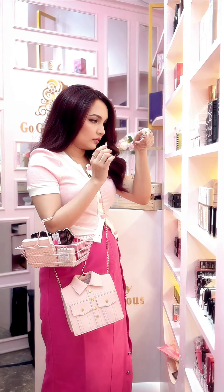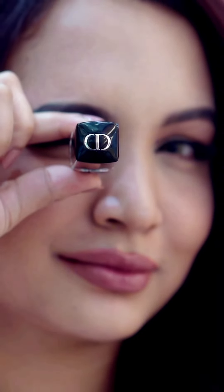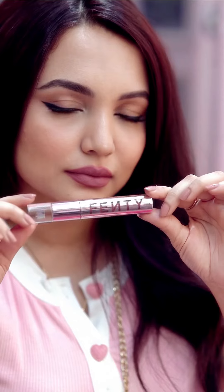I was also surprised to see that there are testers available for all the different shades of foundations and concealers, and also many different lipstick swatches. I tried a lot of them and absolutely loved my makeup experience there.